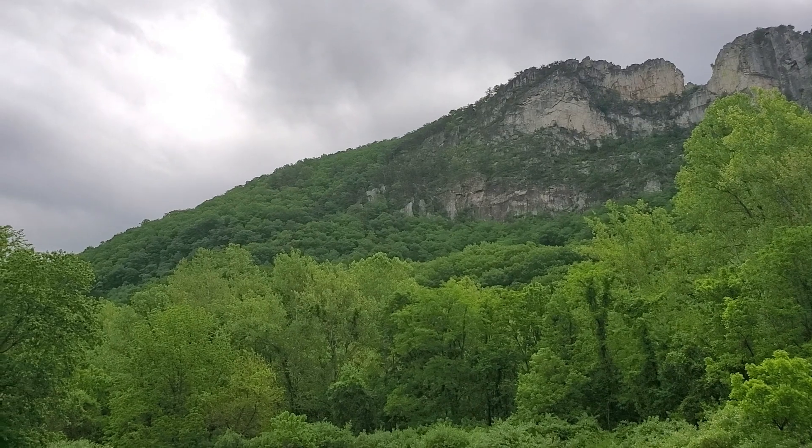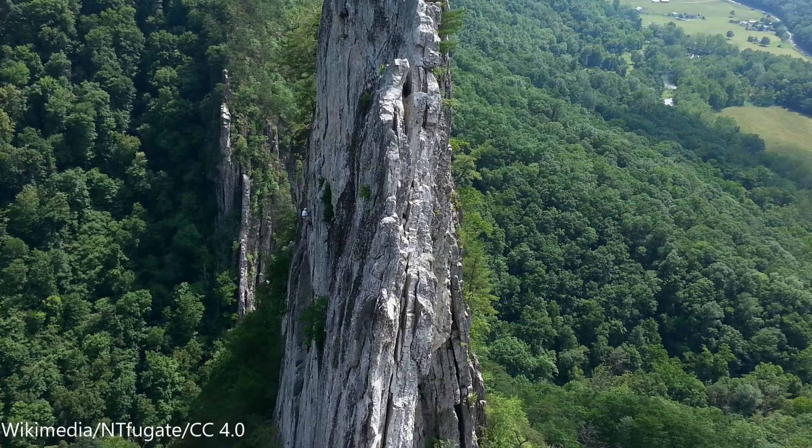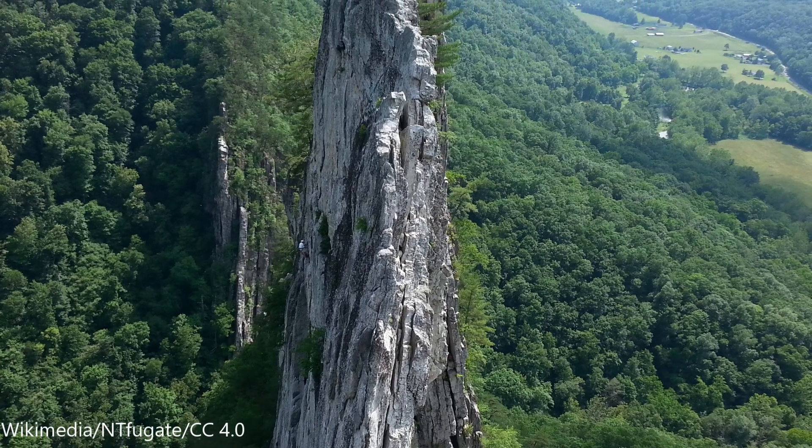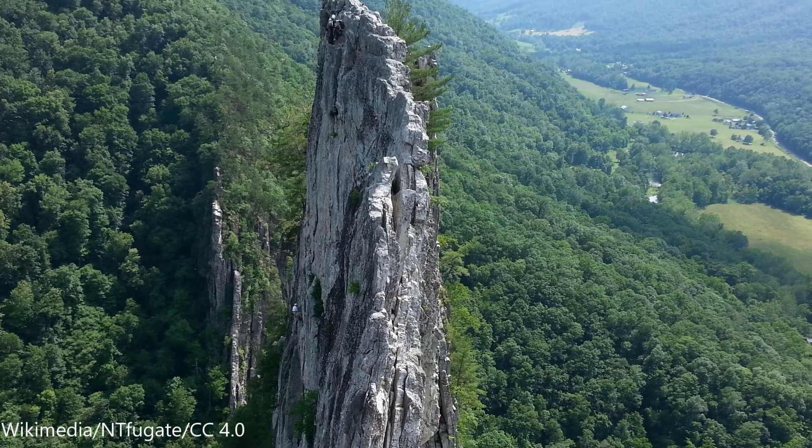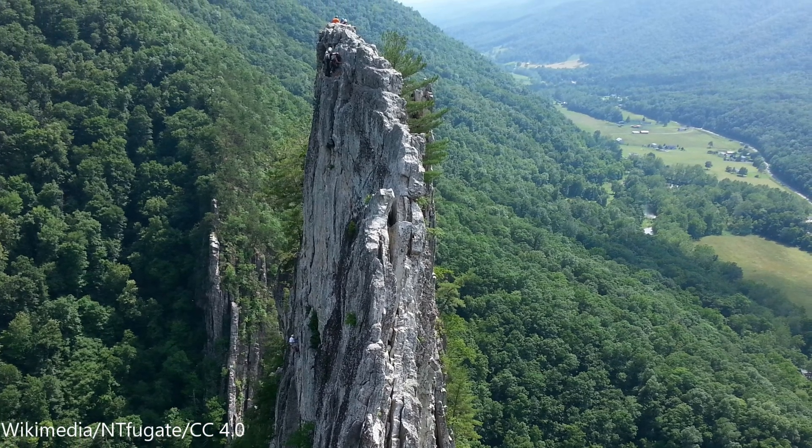Millions of years ago, geological processes caused the ocean to close due to plate tectonics, and eventually the rock formation uplifted and rotated 90 degrees to make the rock formation that juts up from the surrounding area.